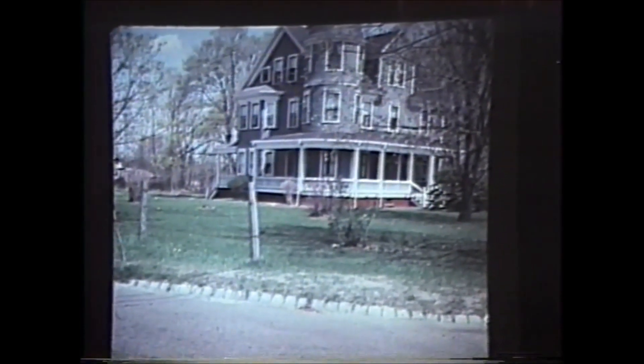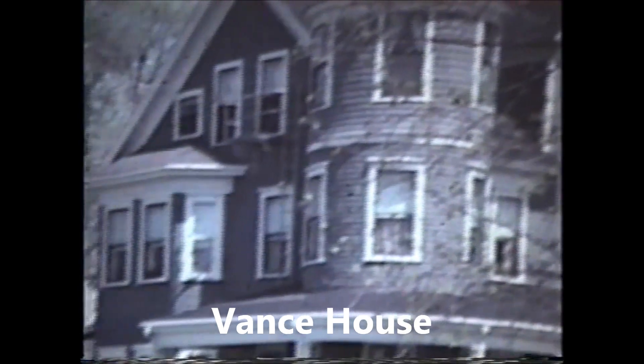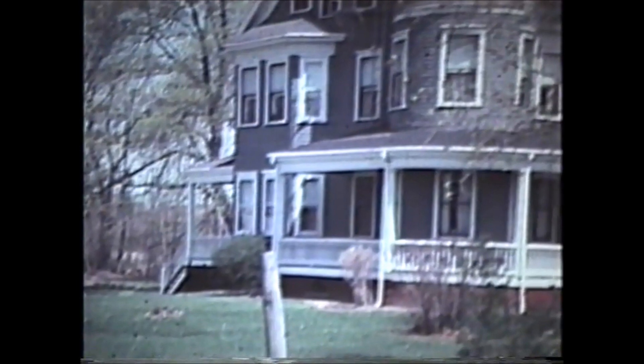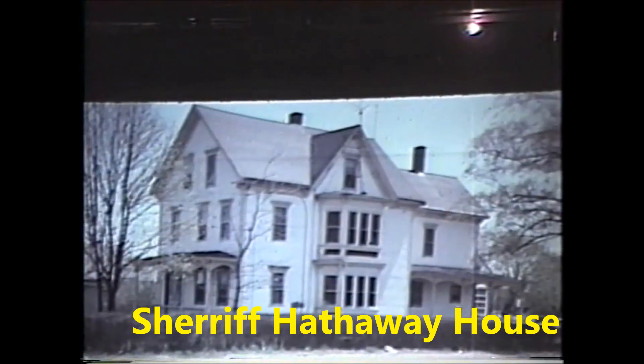This is the Vance house — sort of a Victorian Queen Anne type. It's the second house on the site. The first house was owned by William Cobb and it burnt. The Vances had this mortgaged to the hilt, they say, and made believe they were wealthy when they really weren't. This house was built by Edmund Hathaway, who was the sheriff of Bristol County. The site was Ebenezer Stetson's store before that.